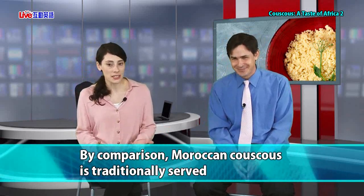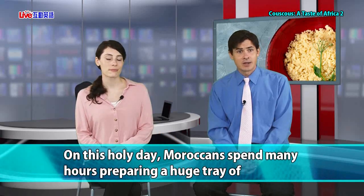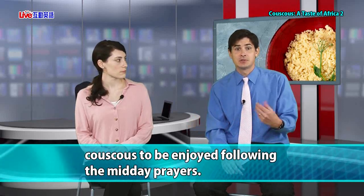By comparison, Moroccan couscous is traditionally served with vegetables in sauce and eaten on Friday — compared to the Libyan one we talked about earlier. On this holy day, Moroccans spend many hours preparing a huge tray of couscous to be enjoyed following the midday prayers. They make the couscous, then pray, and then chow down. The couscous becomes an important part of this religious way of spending holy days.